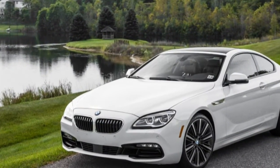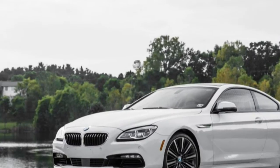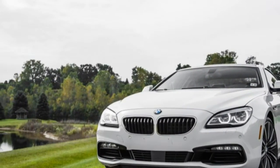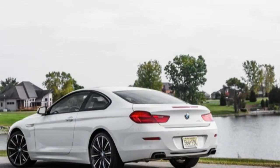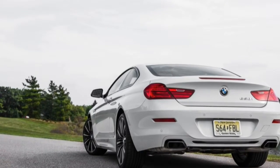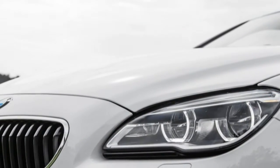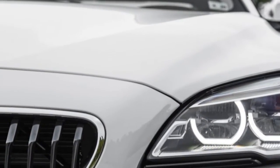For 2016, BMW gives the 6 adaptive LED headlights, a grille with one fewer bar in each of the signature kidneys, tweaks to the tail design that emphasize its width, and a dressier interior with handsome two-tone leather treatments. Those mid-term updates on the already pretty 2-door aren't enough on their own to send us to the test track.